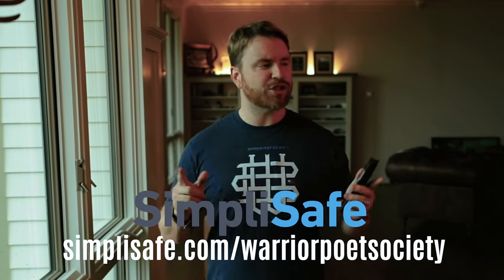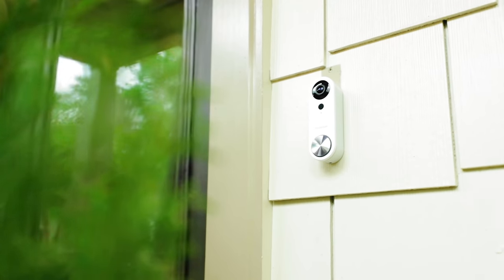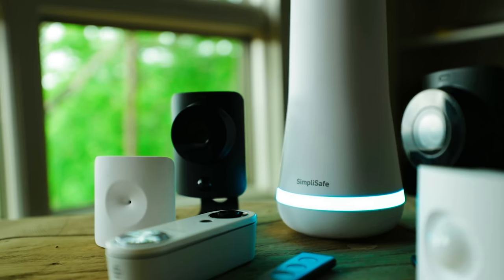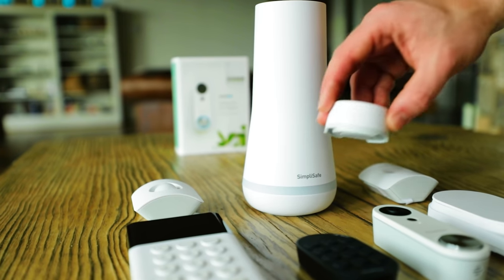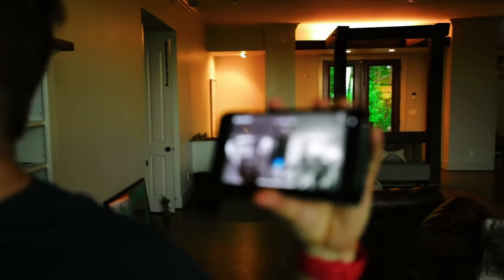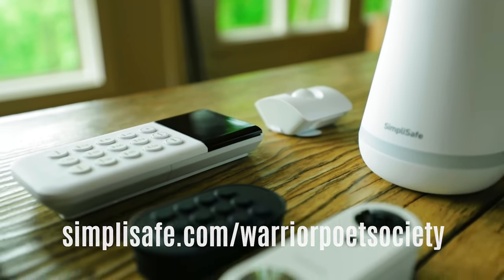Big thank you to our sponsor SimpliSafe. I just moved into this new house and needed SimpliSafe to secure it. We set up the whole entire house in about an hour. We got doorbell cameras, cameras over the shoulder, motion sensors, door sensors, and keypads. Super simple to do and pretty cheap — about 50 cents a day. SimpliSafe is an incredibly effective, reliable home security system. You order it online or over the phone, it's delivered to your home, you set it up yourself in under an hour, and your home is professionally monitored 24/7. Visit simplysafe.com/warriorpoetsociety to learn more.